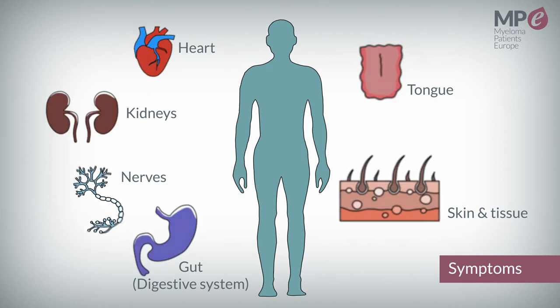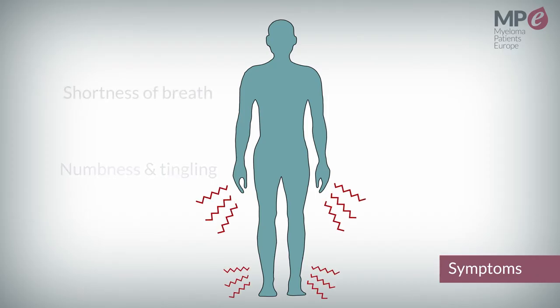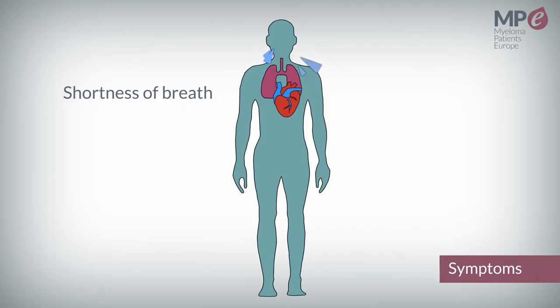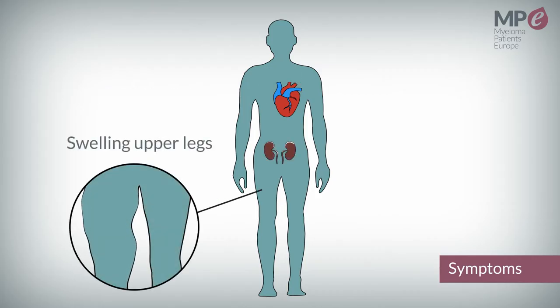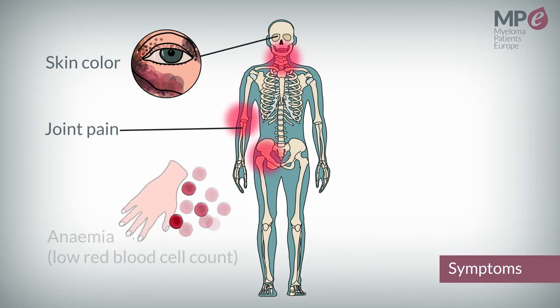Common symptoms include neuropathy — numbness or tingling in your hands or feet — shortness of breath related to heart involvement, swelling of the legs such as edema due to kidney or heart problems, changes in skin color, joint pain, and anemia.